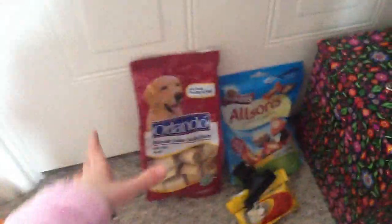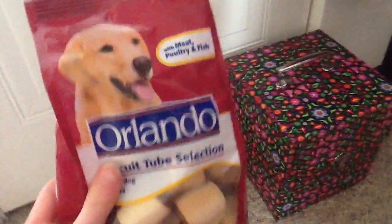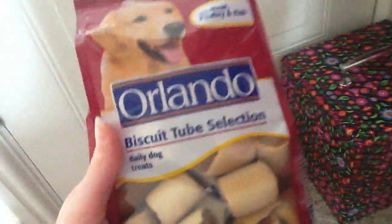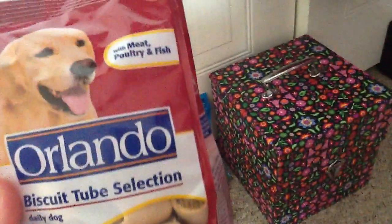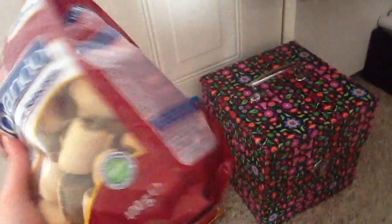If you're wondering why hamsters can have dog treats - it's because they are full of protein, and hamsters need a lot of protein. They also help with their teeth because they are very hard. We also have the Orlandi biscuit tube selection, daily dog treats with meat, poultry and fish. They look like Pedigree Marquies but cheaper.